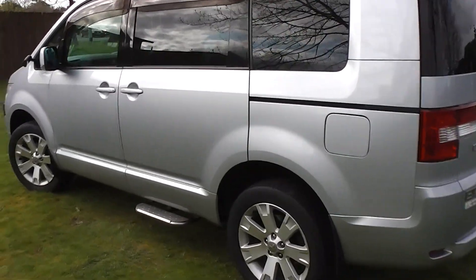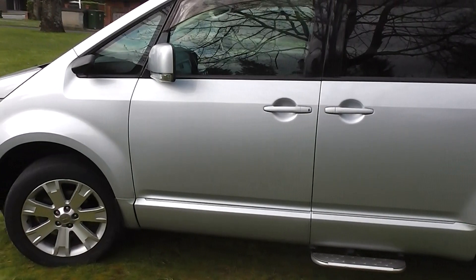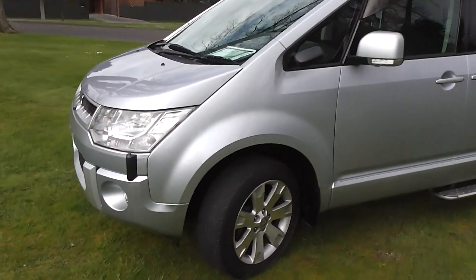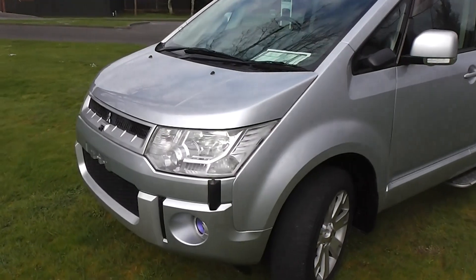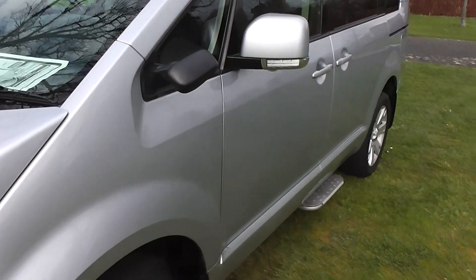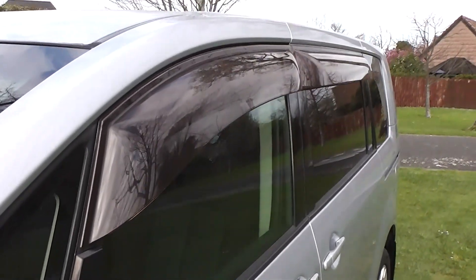It's powered by a 2.4-litre four-cylinder MiVec engine. This engine features a cam chain, so no cam belts to worry about at all. It goes through a six-stage Tiptronic automatic transmission, and you've got the option of two-wheel drive, four-wheel drive, and the diff lock — I'll point that out when we get inside and show you how that all works.